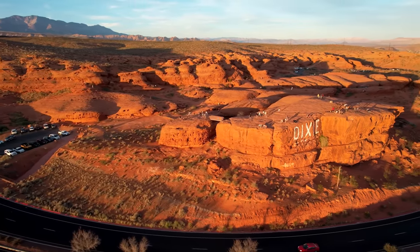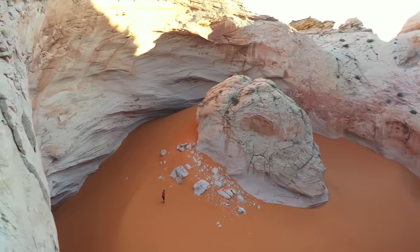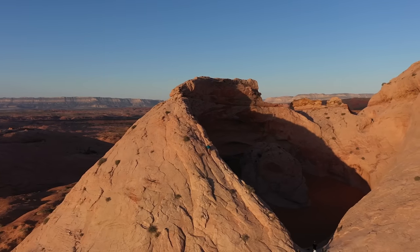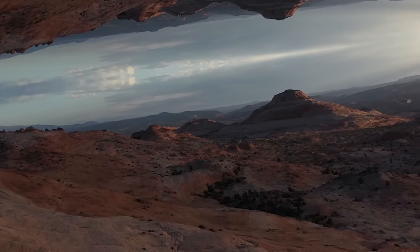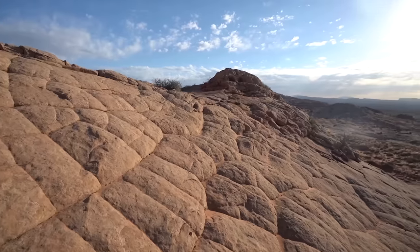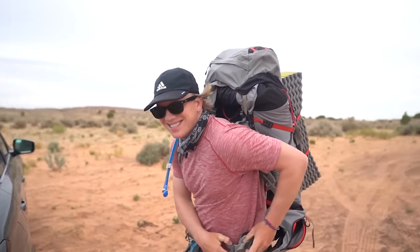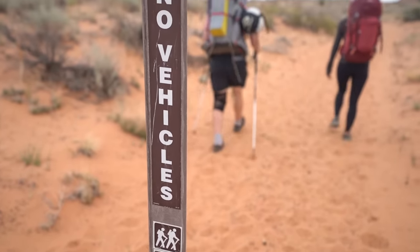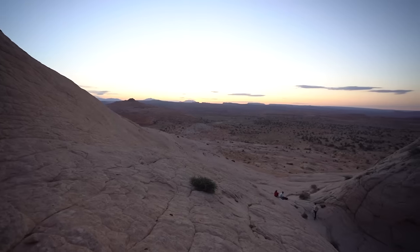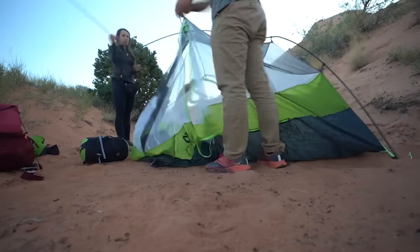Back in Escalante, we have the Cosmic Ashtray — 8.3 miles round trip with 882 feet of elevation gain. I cannot stress enough the importance of having offline maps downloaded here. There's a ton of route finding, it's extremely easy to get lost, and there are different footpaths and cairns everywhere. Once you reach the Cosmic Ashtray, you'll be greeted with one of the most unique views in all of Utah. You can climb down into the ashtray and explore deep orange sand — you'll feel like you're on another planet. We backpacked it and spent a night out here, which I highly recommend.